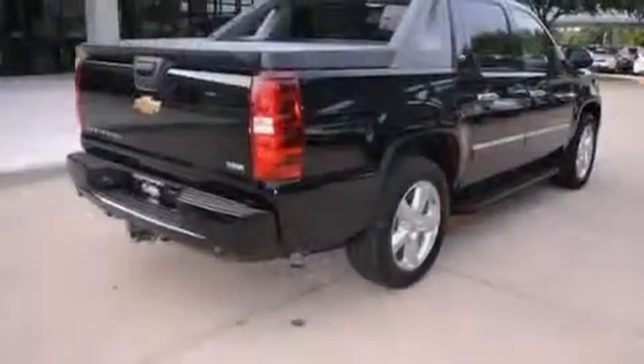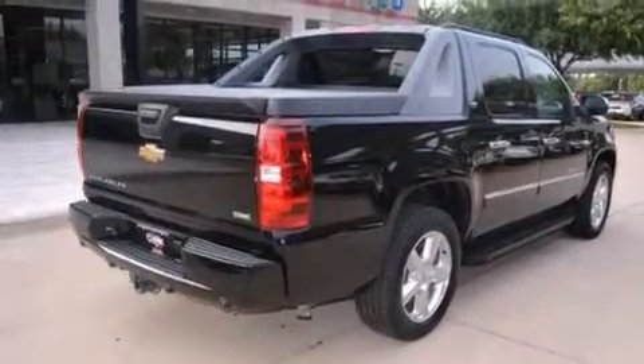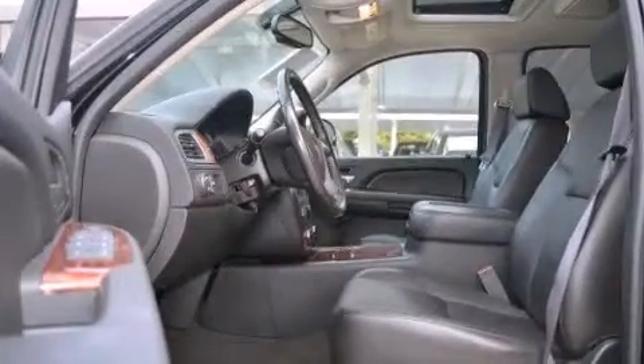Its top features and packages include a navigation system, Bluetooth mobile device connectivity, cooled seats, a premium audio system, XM satellite radio, and an air suspension.